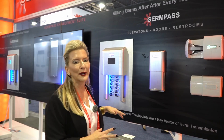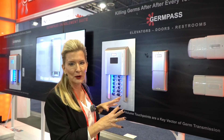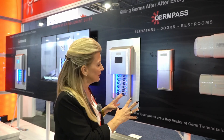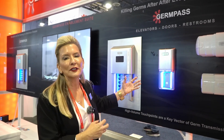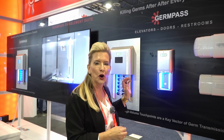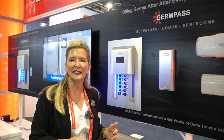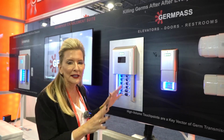All of these devices right now are set in a demo mode so that you can see them opening and closing. But in a real life scenario they are sensor driven. You approach it, it will open, you use it, you walk away, it closes and it uses a high powered UVC light to eradicate things like C. diff, MRSA, staph, E. coli, adenovirus, COVID, and many, many other bacteria and germs.